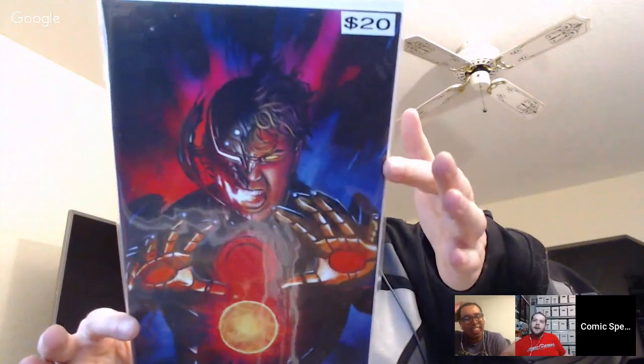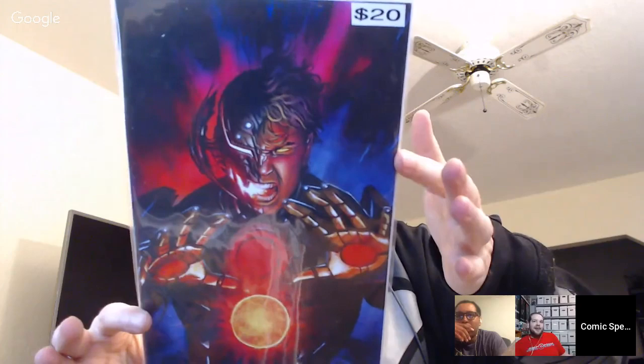Someone pulls out an unknown virgin cover — it looks like Cable or something Age of Ultron related. They can't identify it and there's no signature. Poor Man in the chat debates the $10 price tag on the Teen Titans. The unknown comic turns out to be Infinity Countdown issue five — pretty cool.